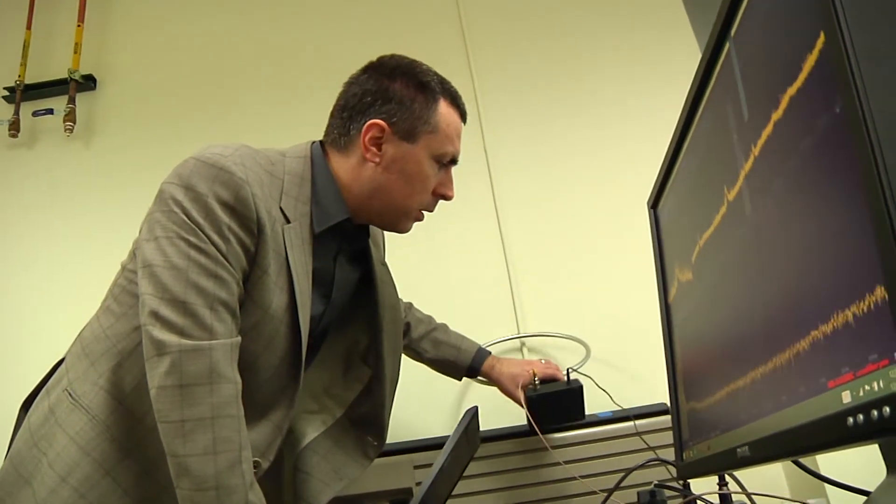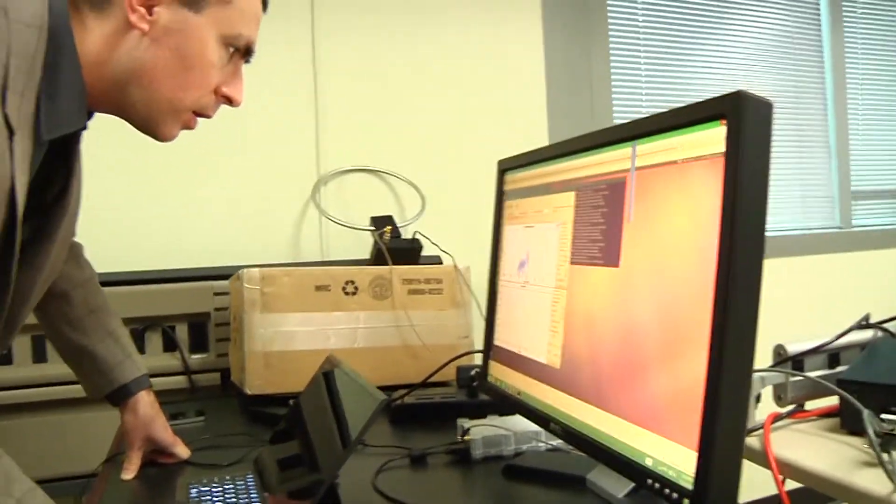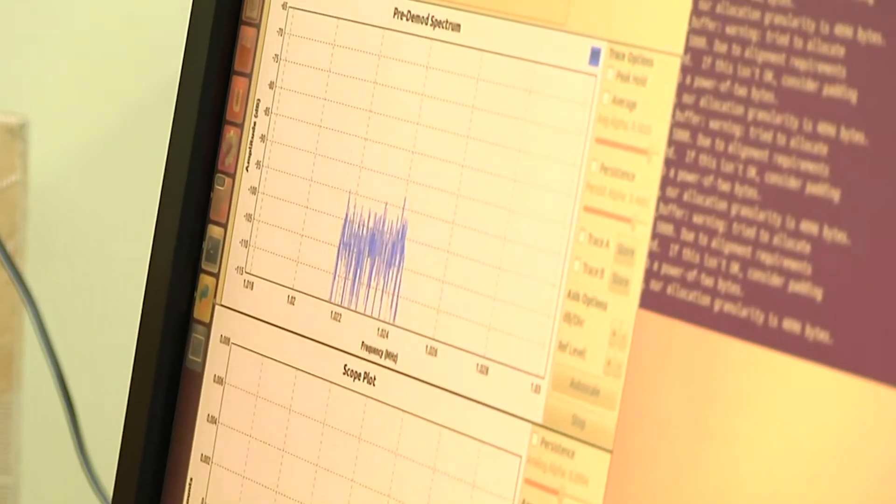The team says while it's not possible to eliminate all side-channel signals, the trick is to make those signals so weak that potential hackers would have to be extremely close and use a much larger antenna that might arouse suspicion.